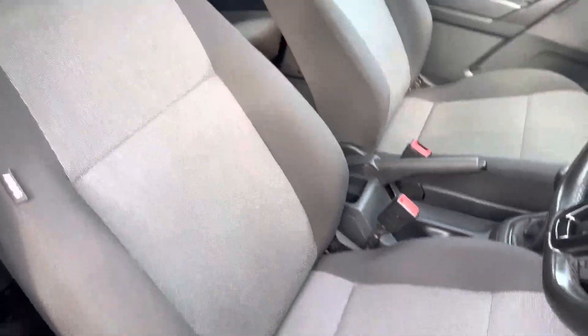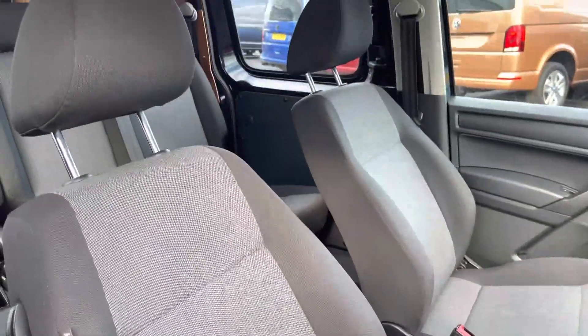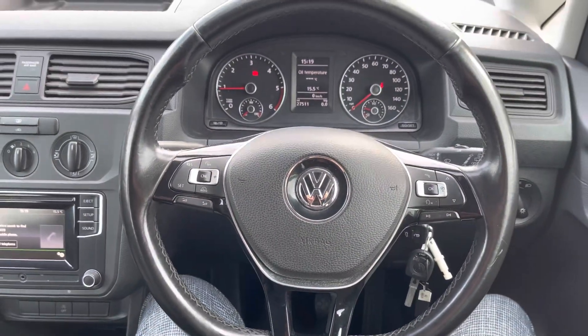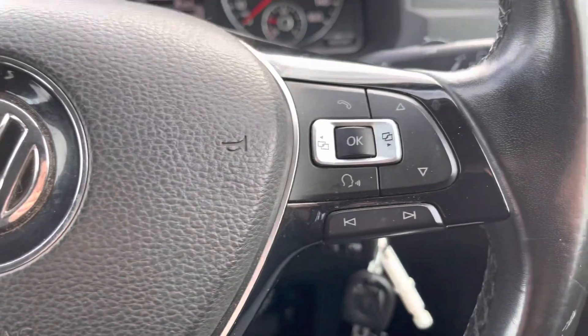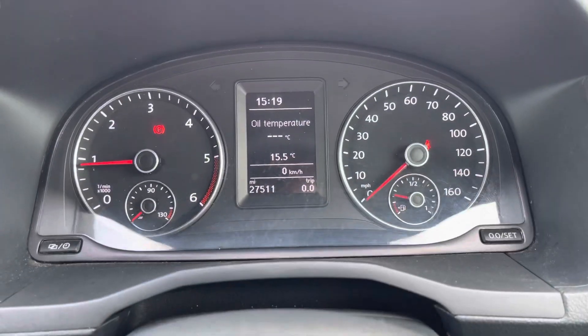The two front single seats are in good condition, finished in black and grey cloth upholstery. This vehicle comes with a three-spoke leather-wrap multifunction steering wheel, allowing you to control cruise control features and media functions without taking your hands off the wheel while driving.